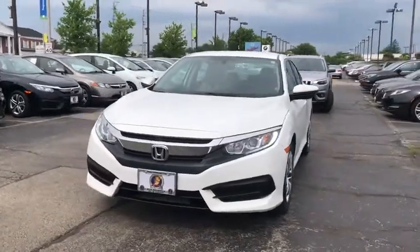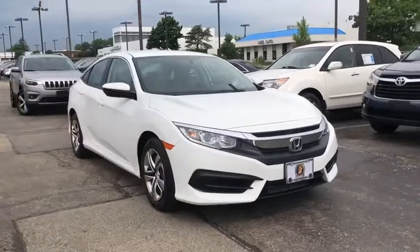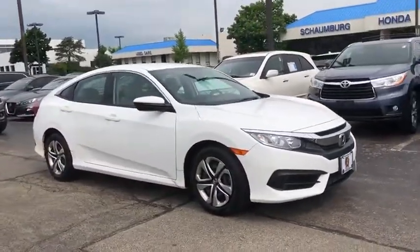Stop by and take a look at the 2017 Honda Civic. Practical, awesome gas mileage, and incredibly reliable.